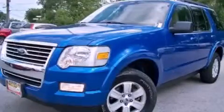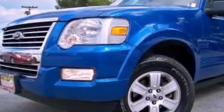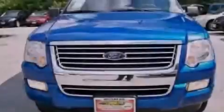This is a 2010 Ford Explorer, a vehicle with safety, comfort, and space. It features a 4.0-liter six-cylinder engine and an automatic transmission.